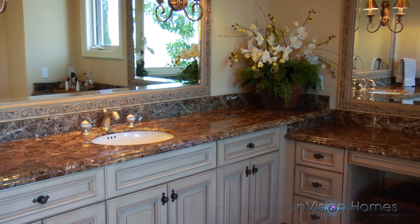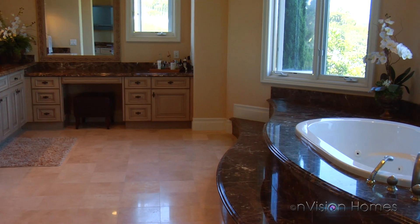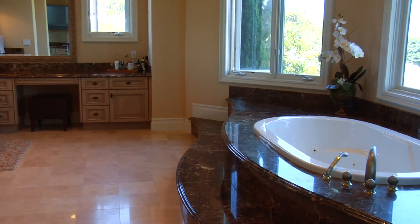The master bath has dual sinks, a spa jet tub, dual walk-in closets, and a glass shower.